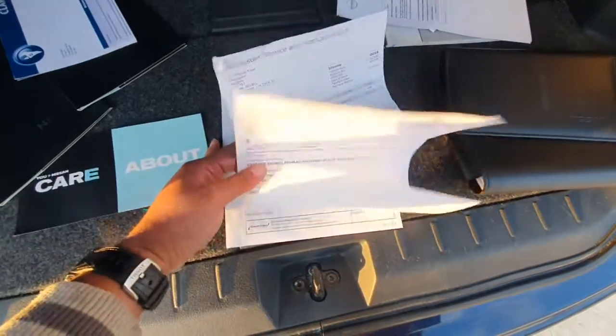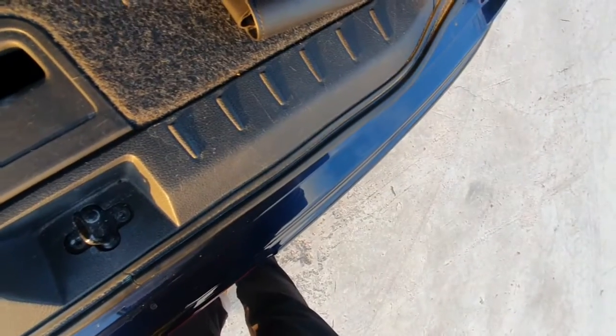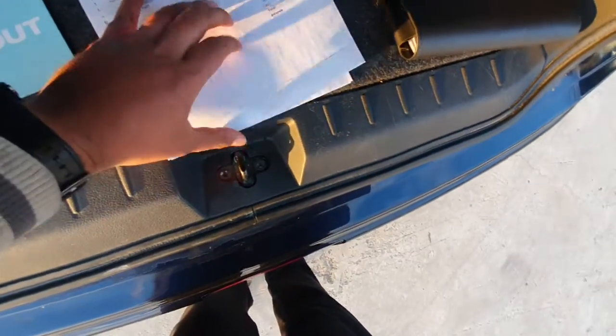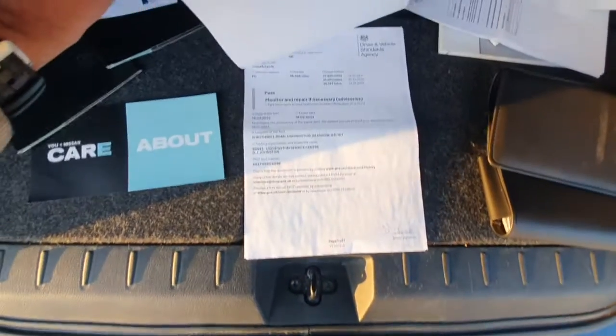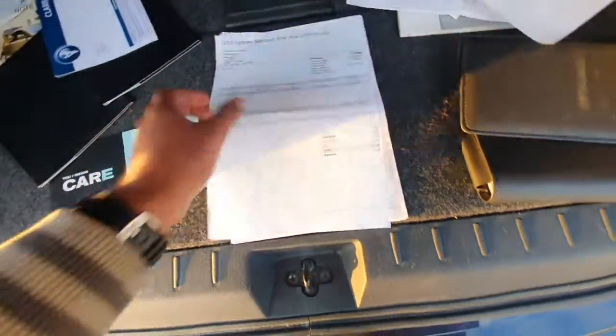The MOT history is all clear up until 13/01/2022. So it may need an MOT, or there could be one in here — I'm not sure. The next MOT actually runs out on 18/02/2023.